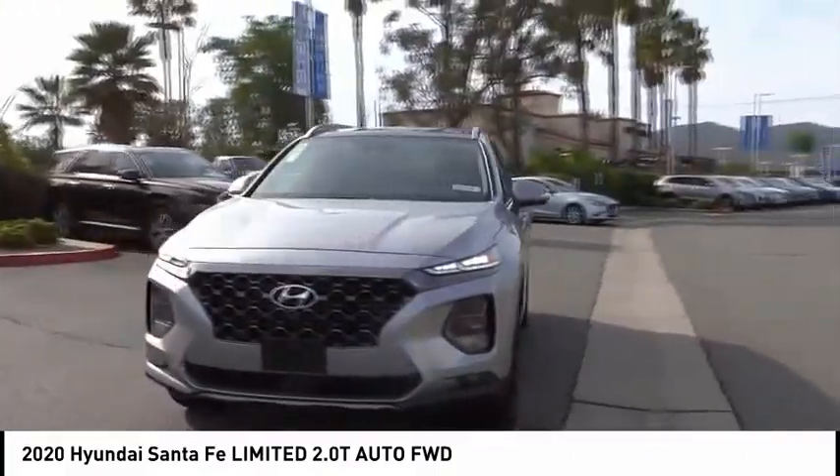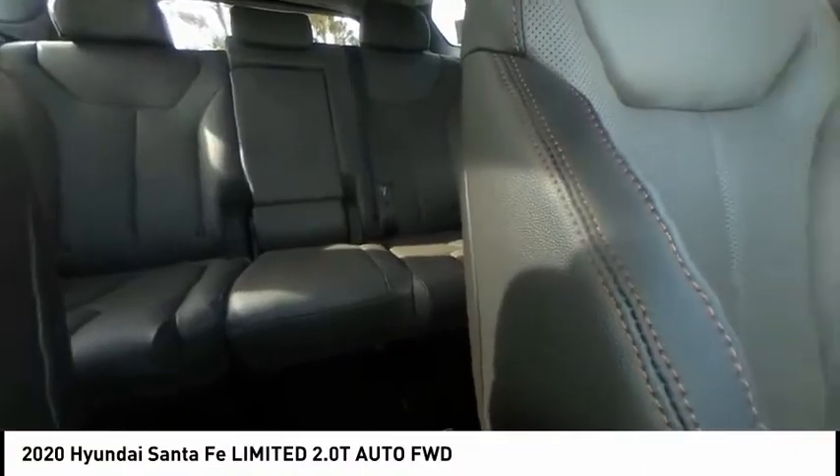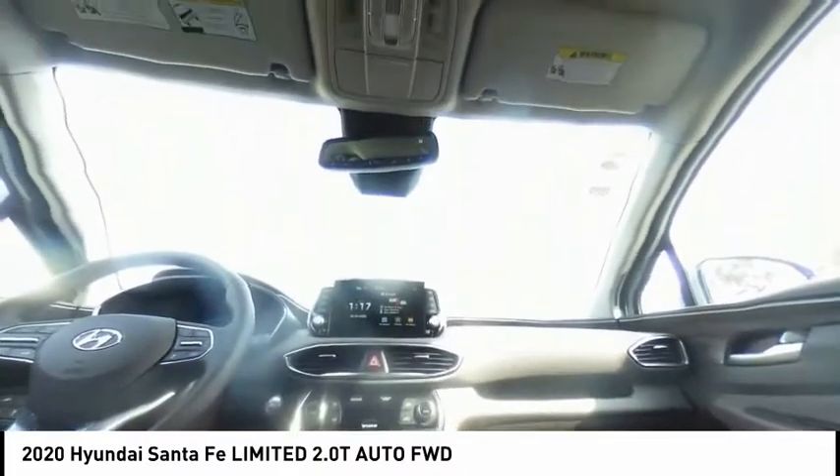Lift gate, brake assist, traction control, remote keyless entry, fog lights, power moonroof, ventilated front seats. If you like it online, you'll love it in your driveway. Take it for a spin today.